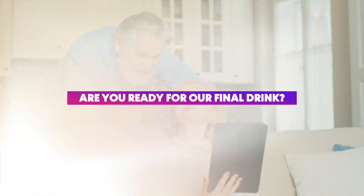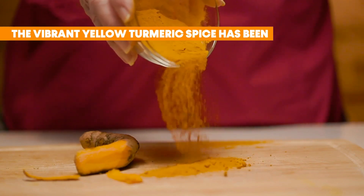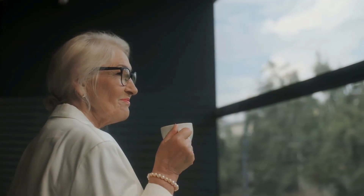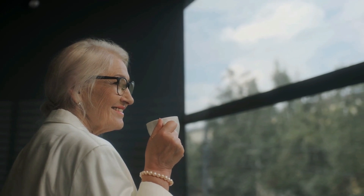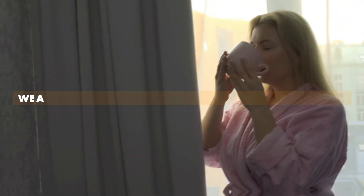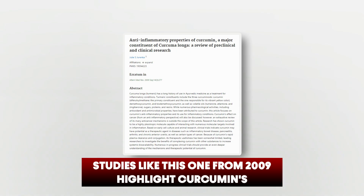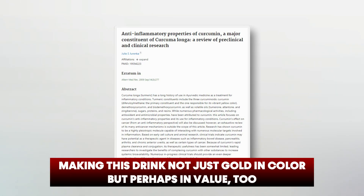Our number 1 pick has been cherished in ancient traditions for its golden touch. Number 1: Turmeric milk, or golden milk. The vibrant yellow turmeric spice has been a staple in traditional medicine for centuries and is celebrated for its anti-inflammatory virtues — imagine sipping on a drink that is like a spa session for your insides. The superhero ingredient here is curcumin, a powerful antioxidant that has garnered attention from the scientific community for its potential in combating inflammation. A 2009 study highlights curcumin's potential in managing inflammatory conditions, making this drink not just gold in color but perhaps in value too.